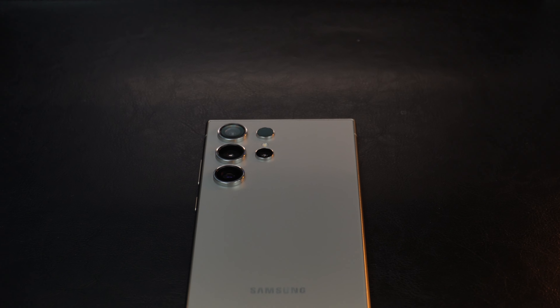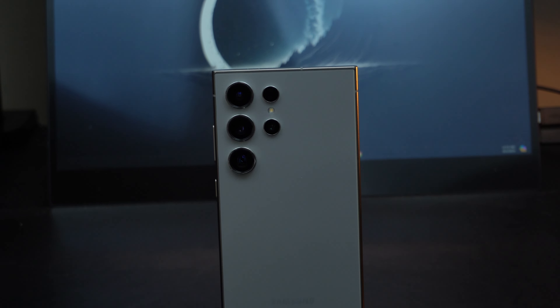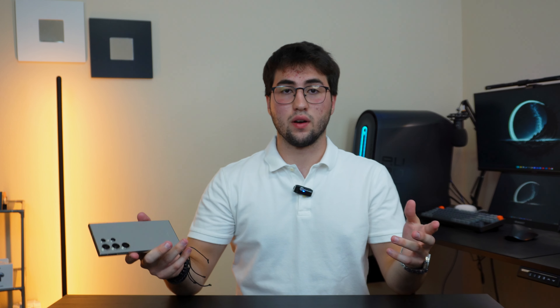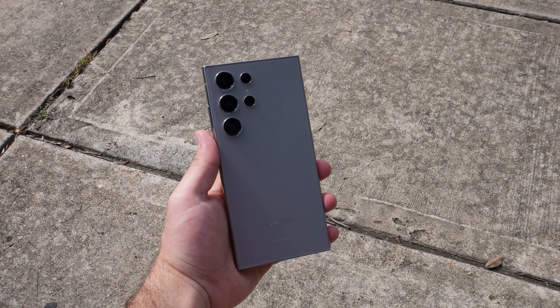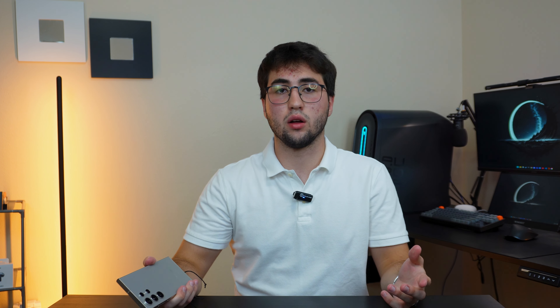This video is brought to you by Mint Mobile. So I've been using the Samsung Galaxy S24 Ultra for a little more than six months now, so I believe I do have a pretty good idea of what this device is like to use as your daily driver. And if I were to summarize everything I want to talk about this device, it would come down to this.